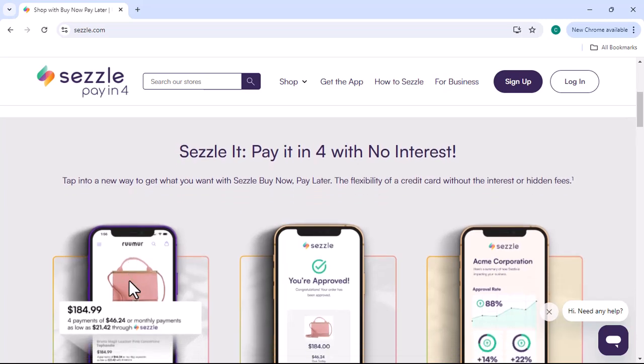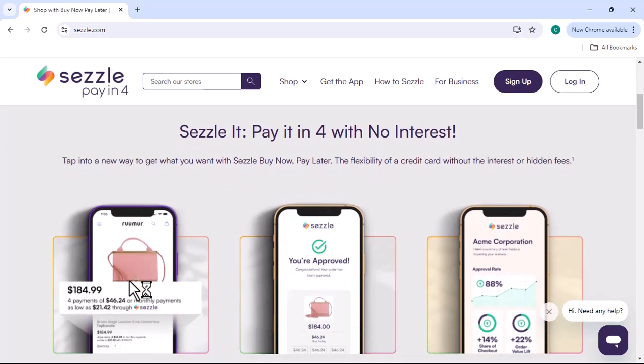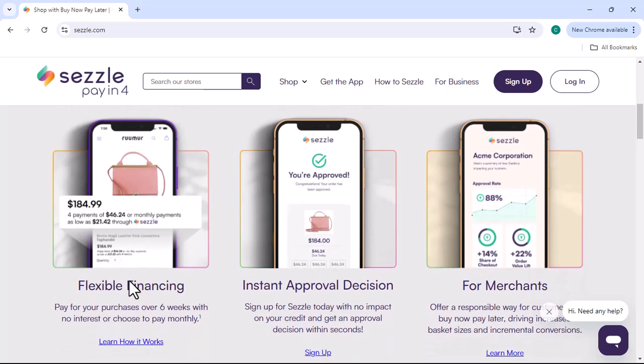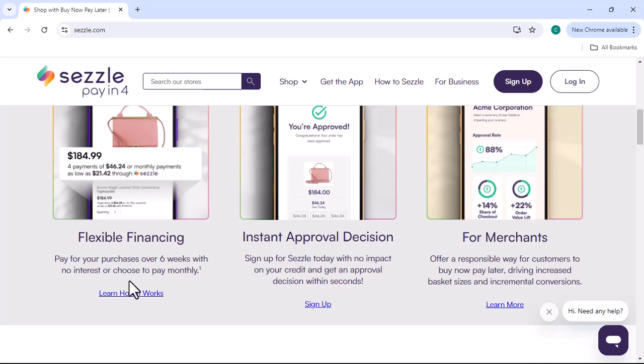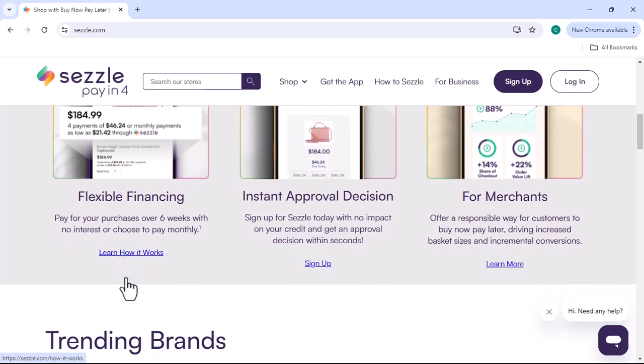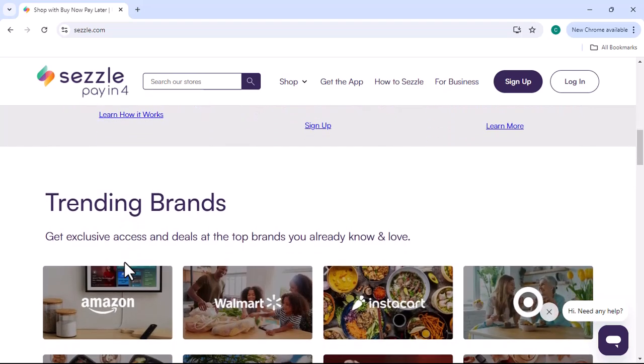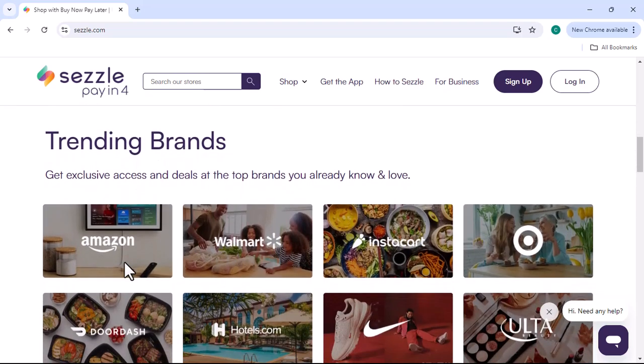One solution that might be on your mind is Sezzle. It's a popular buy now, pay later — BNPL — service that allows customers to split their purchases into four interest-free payments. But can you use Sezzle for international sales? Before we dive into the answer, let's quickly understand how Sezzle works.